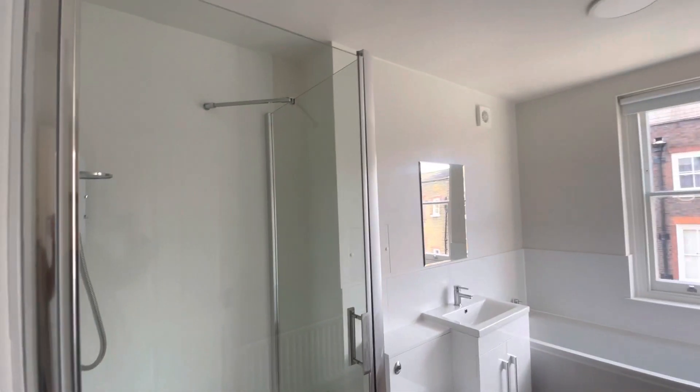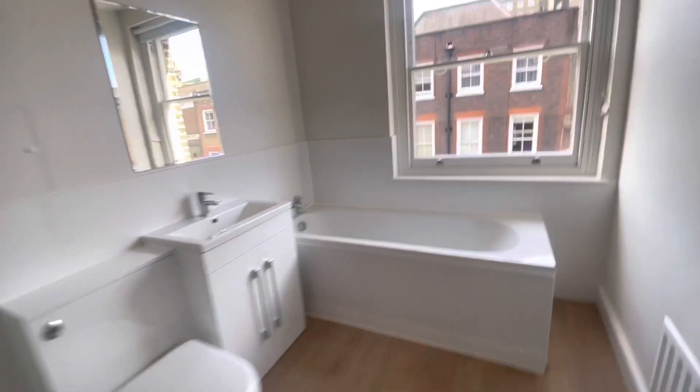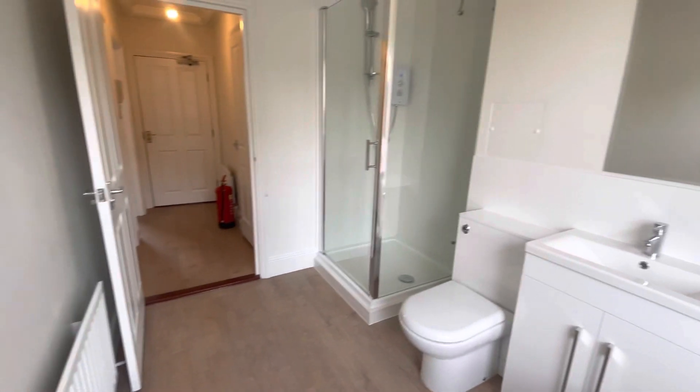You do have your bathroom, which has a shower and a bath in it. Very, very modern — it's all just been newly refurbished, so you'll be the first one to live here with the refurbishment done.